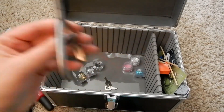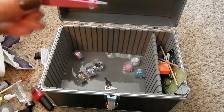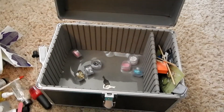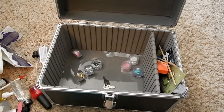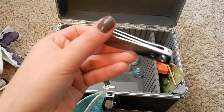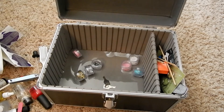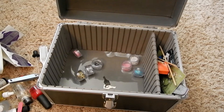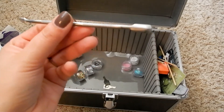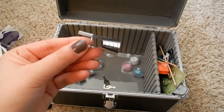We've got OPI cuticle nippers, a cuticle pusher, a little pink pair of tweezers, fingernail clippers, toenail clippers, another nail form, another dotting tool, and a metal cuticle pusher that I brought from home — I've had that forever. And that is everything that was in my nail kit.